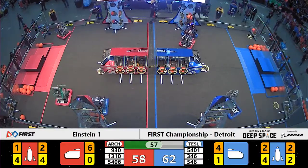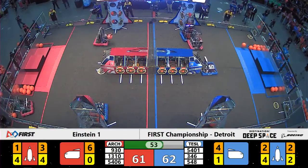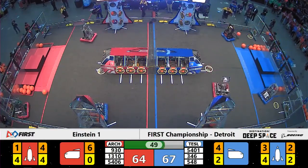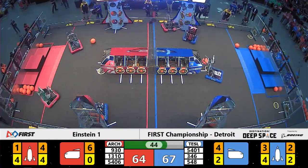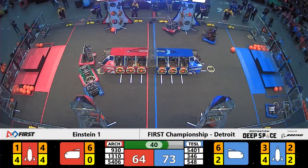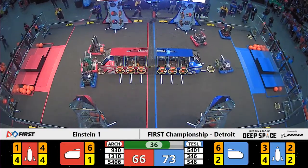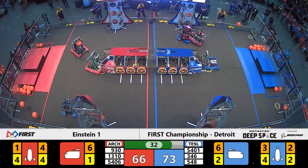Here come the Maquanico Bears — level one of the rocket patched up, getting filled up with cargo now, and a delivery from the 548 machine. Team number 5401 now with a piece of cargo on the blue side of the field looking for that cargo ship. They make a delivery here. Robots running out of room in the cargo ship, turning towards the rockets. 35 seconds left. Blue with the advantage, 73 to 66.